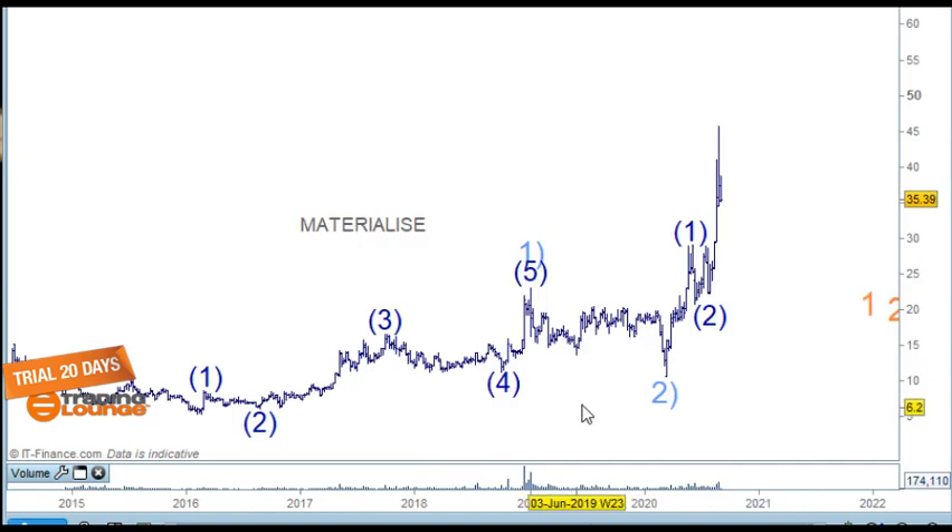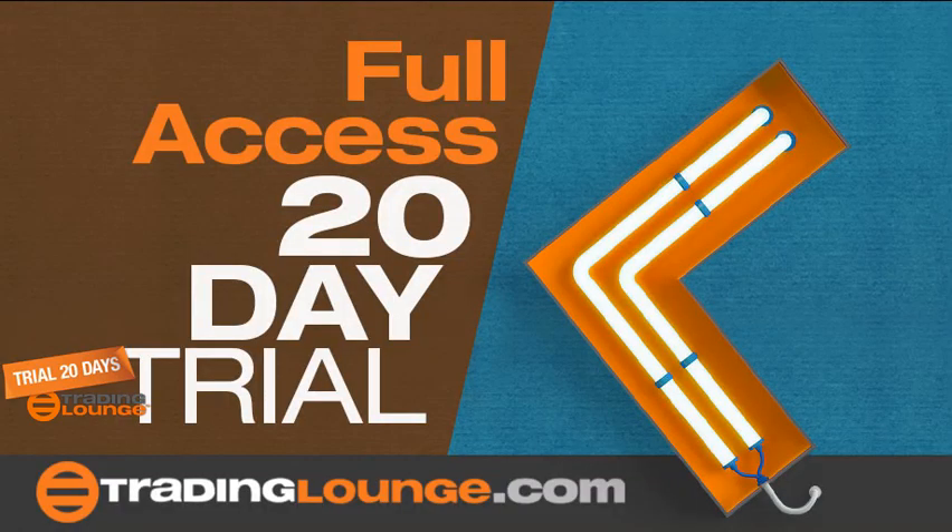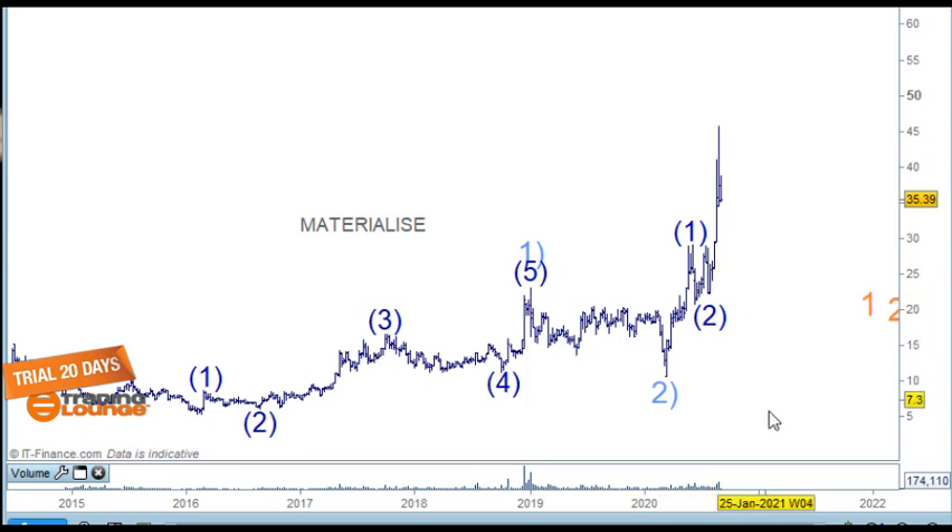This is also a weekly chart, and this stock is called Materialise — stock code MTLS. This one was in the first bunch of stocks I was doing, listed in alphabetical order by stock code. As I've mentioned before, it's into 3D printing. We caught this about here somewhere — we've got a portfolio hold on this at $26 — and it's moved up.